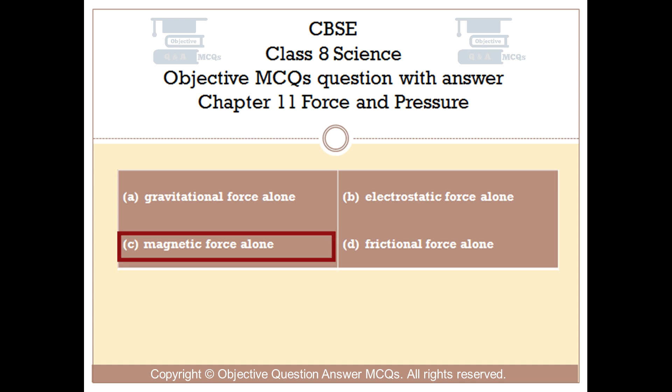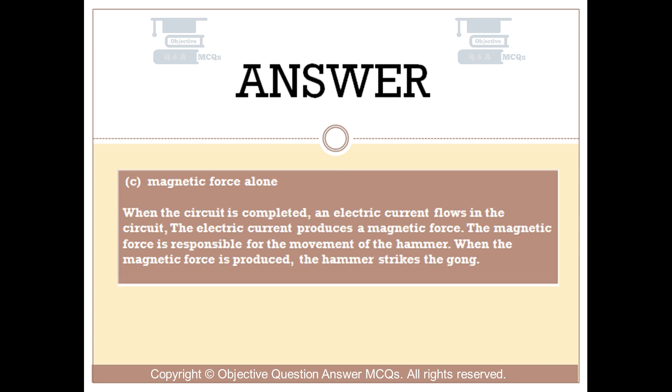The right answer is option C: Magnetic force alone. When the circuit is completed, an electric current flows in the circuit. The electric current produces a magnetic force. The magnetic force is responsible for the movement of the hammer. When the magnetic force is produced, the hammer strikes the gong.